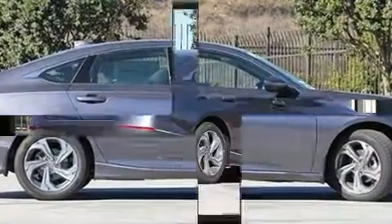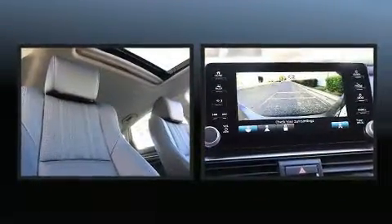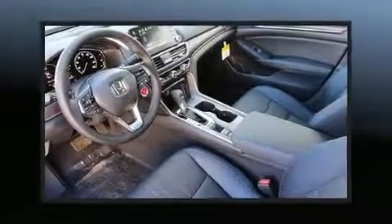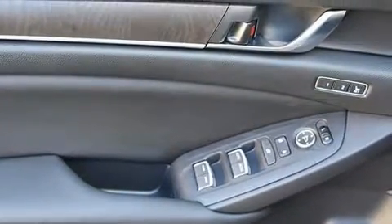Honda infused the interior with top-shelf amenities such as one-touch window functionality, a power seat, fully automatic headlights, lane departure warning, and a blind spot monitoring system. Features such as automatic climate control and leather upholstery prove that economical transportation does not need to be sparsely equipped.